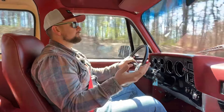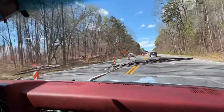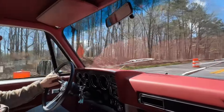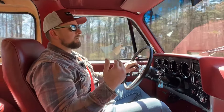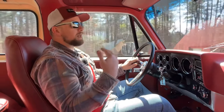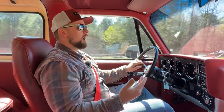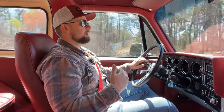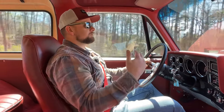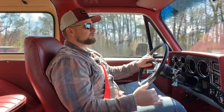We're going through some construction here so you might hear me running over some rumble strips — that's not me driving off the road, just construction. The exhaust on this truck is not super loud but it's loud enough to hear — it has a good sound to it, but not overly loud, which is nice for a truck you want to just cruise in. This is not a race truck or hot rod, just a really nice classic truck you can get in, cruise, and take to car shows.